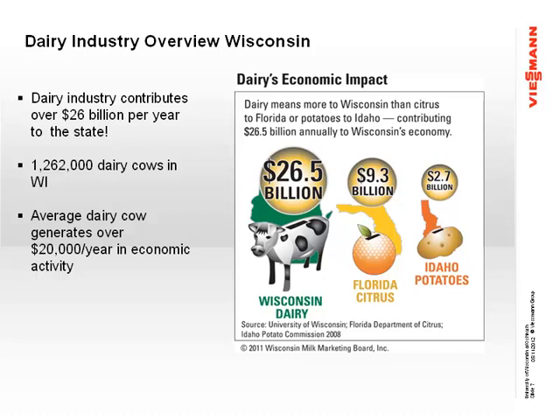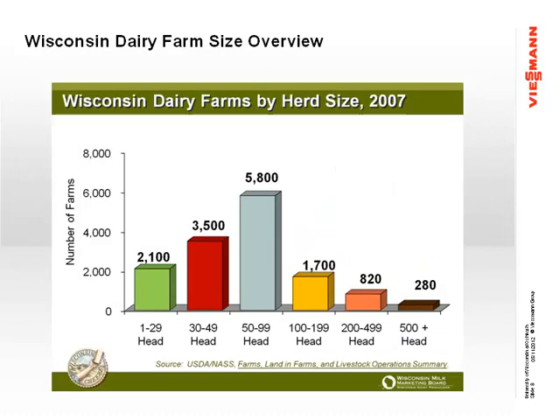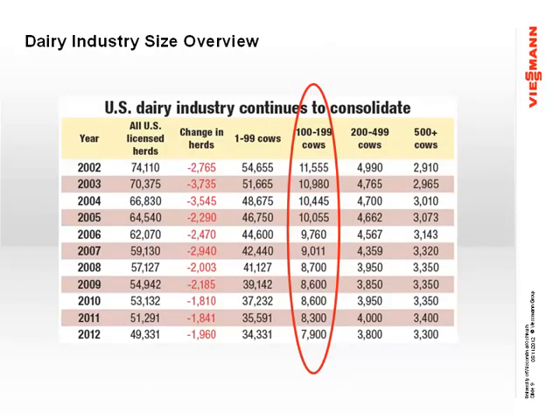The dairy industry is a huge industry — 26 billion dollars a year per state. In Wisconsin alone, we have over a million head of dairy, and that brings in almost 20,000 a year in economic activity compared to Ohio and Florida. A majority of the farms are going to be small farms, less than 100 head. The majority of farms across all of the United States are going to be between 100 and 200 head. Typical digesters are designed for the large farms, 1,000 heads and up, but we see a need to accommodate these smaller farms as well.